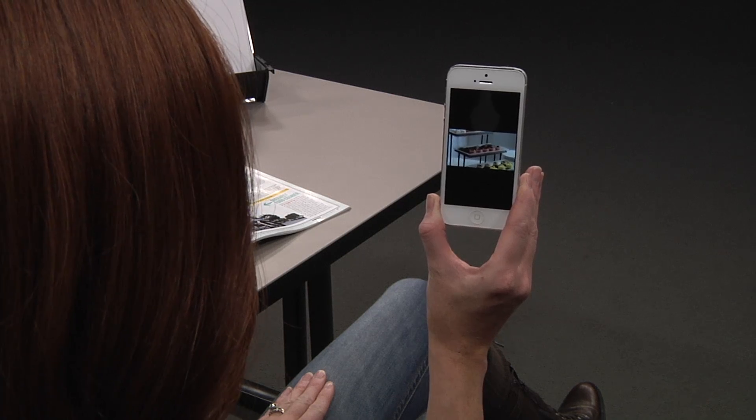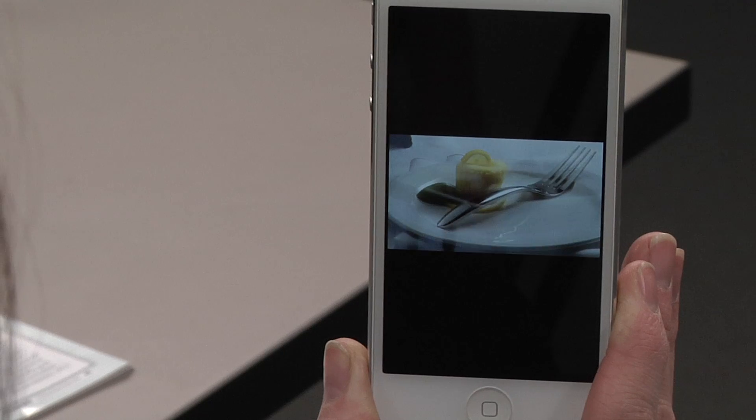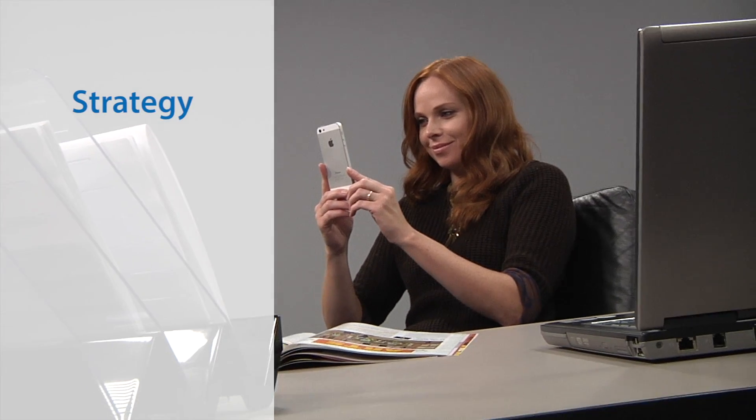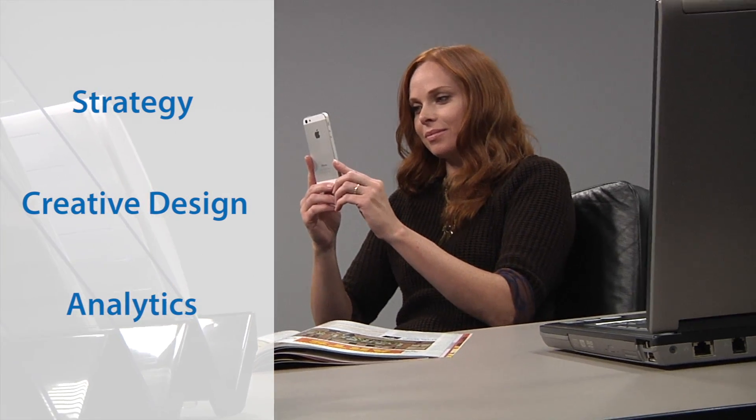An enjoyable brand experience. Quad Graphics Interactive Print Solutions provides clients with an integrated offering that includes interactive strategy, creative design, and robust analytics to measure response and create engaging print-to-digital connections that drive business results.